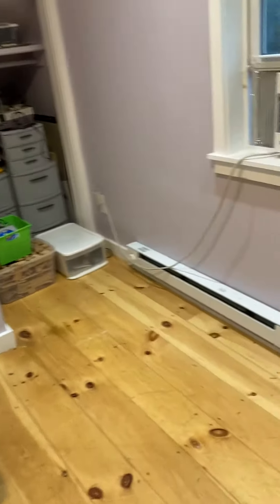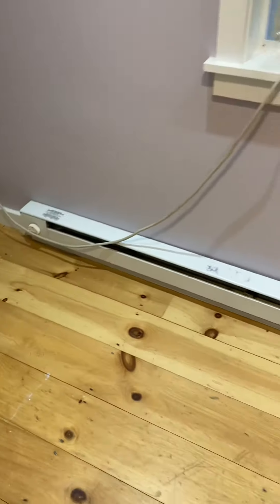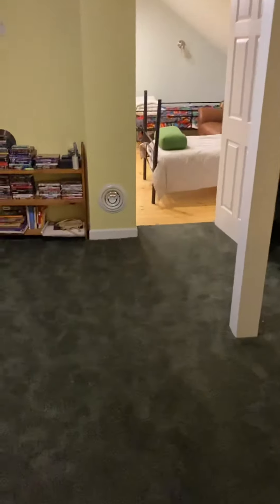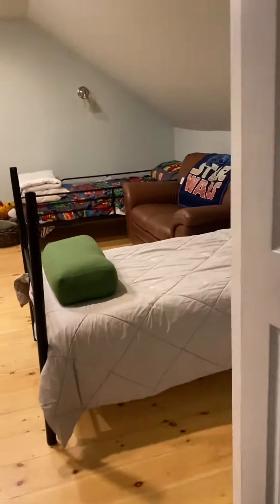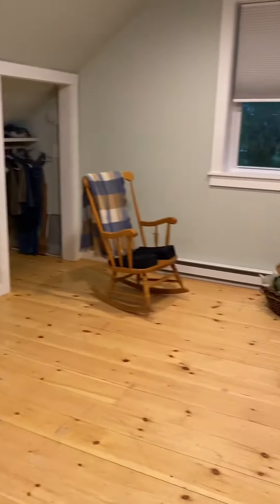It looks like that's an electric heat unit they have there, just for additional heat. And then they have this room, which is also a bedroom. Same with the heat there — I believe it's electric, in a closet.